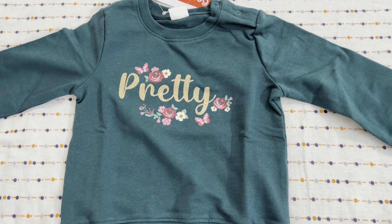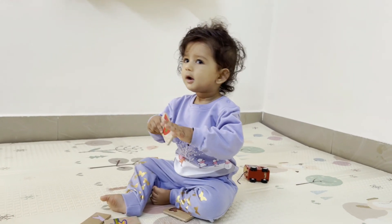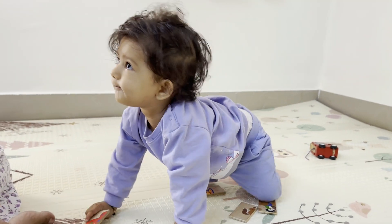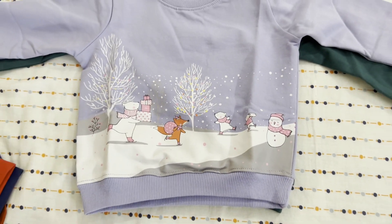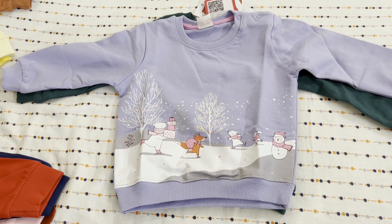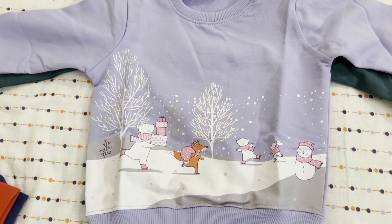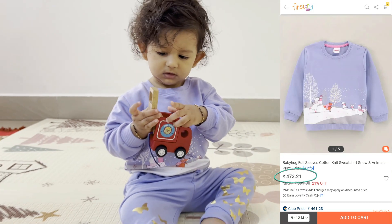The second sweatshirt I ordered is in blue color. If you talk about the print, it is quite winter-appropriate — it is snowy — and the color is also in pastel. So this is very good overall. These two sweatshirts are Babyhug brand. The price was about 484 rupees. Now I want to show you the next sweatshirt.